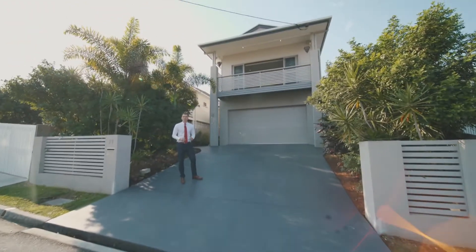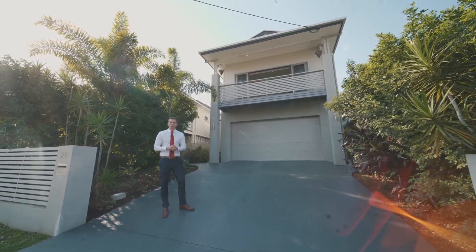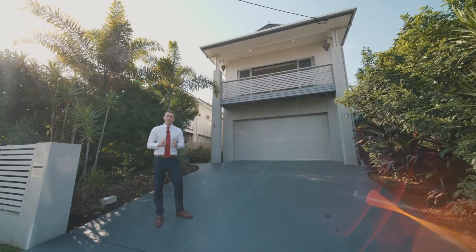Welcome to 21 South Street in Newmarket. This modern home is located in the Wilston and Kelvin Grove catchment and is sought after in press. Let's have a look through.